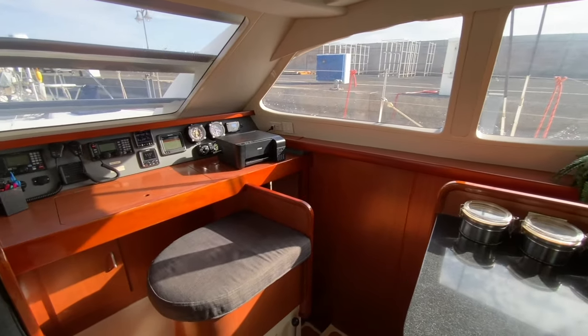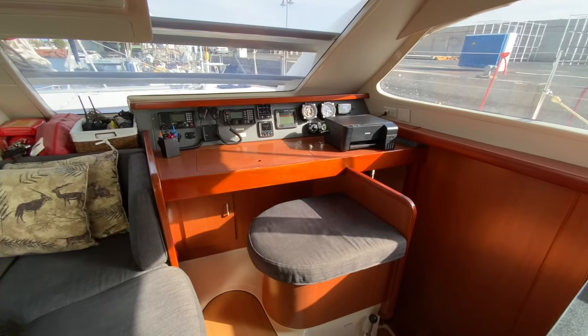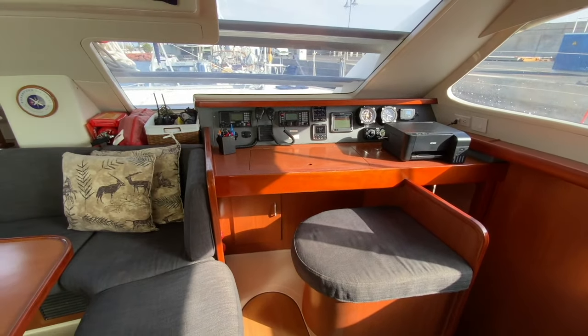The seat of the navigation station provides additional storage for small items such as tools. There's also a book cupboard underneath the navigation station desk.